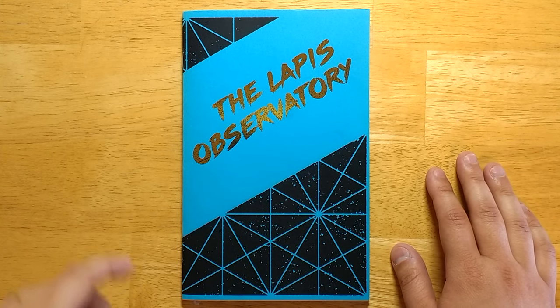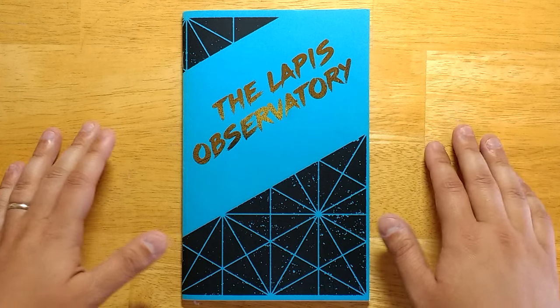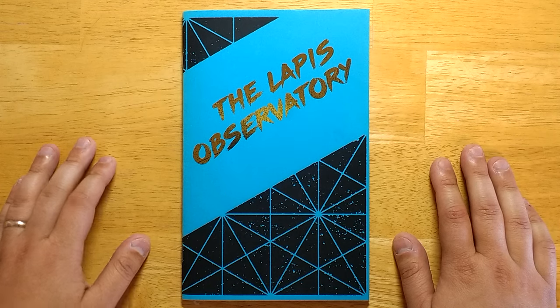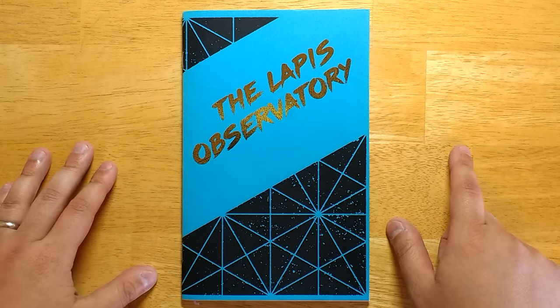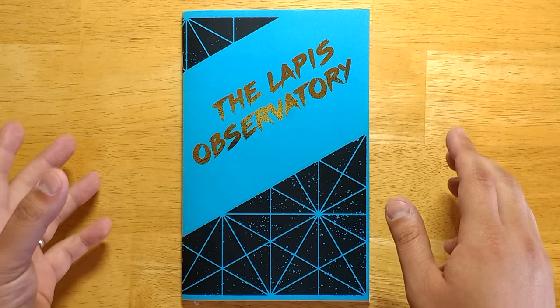Welcome back to Questing Beast. Today we're going to look at the Lapis Observatory by Jacob Hurst. It's a small dungeon, and there's a lot of interesting features about it that I want to point out. I would like to point out that I actually bought this about six months ago or so, and I didn't make a review of it because only 50 of them were ever printed.